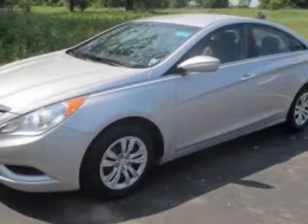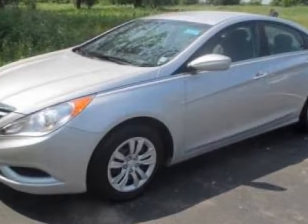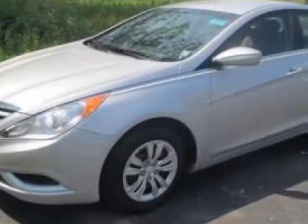Take a look at this 2013 Hyundai Sonata. This Sonata has just under 64,000 miles. For your protection, a warranty is available for this vehicle.